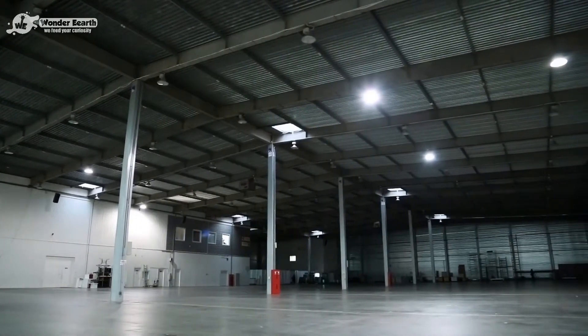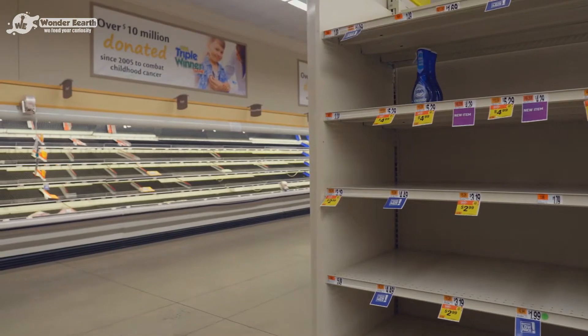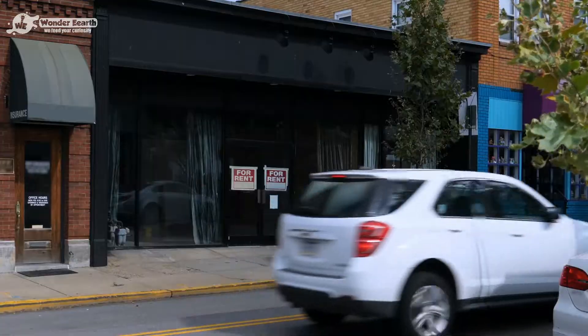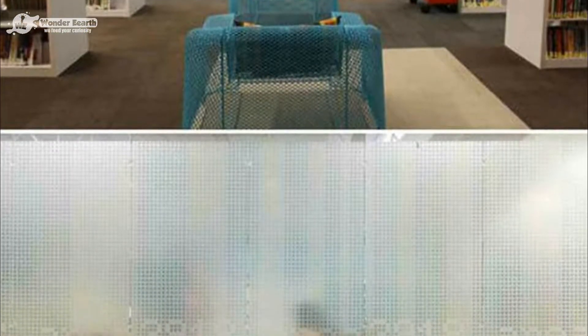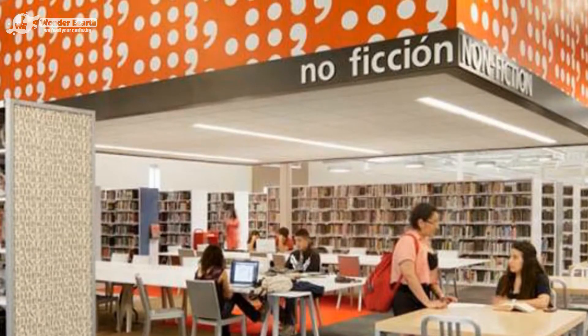Most cities don't want to let this type of building just sit there. In McAllen, Texas, their Walmart did close its doors, leaving a large building vacant. Rather than letting this store just sit there, they did something amazing. Check out the photos of this Walmart-turned-library — it's now the largest single-floor library in America.